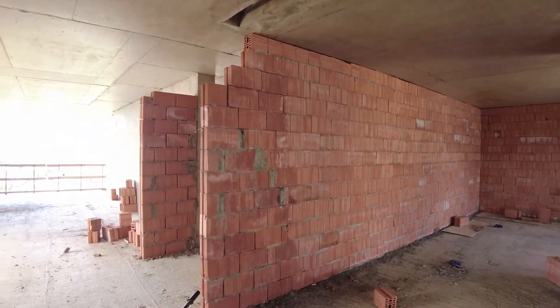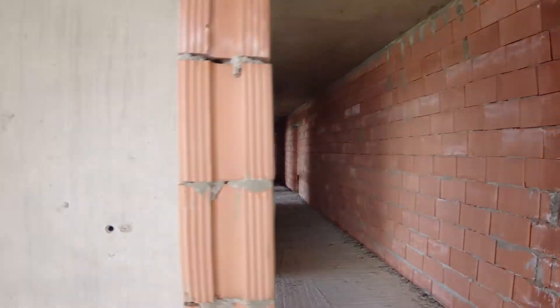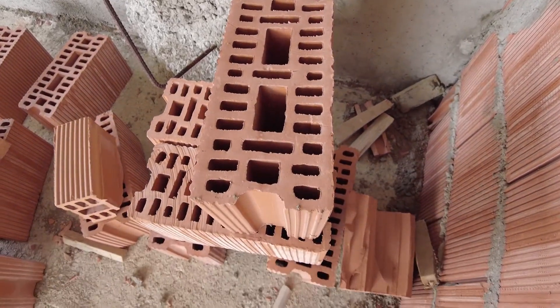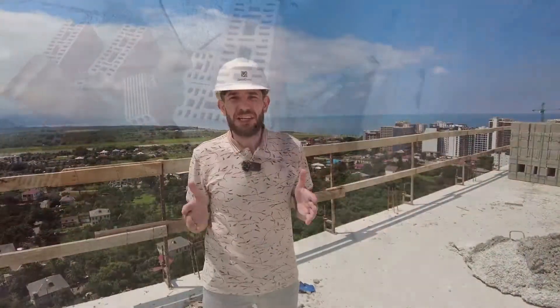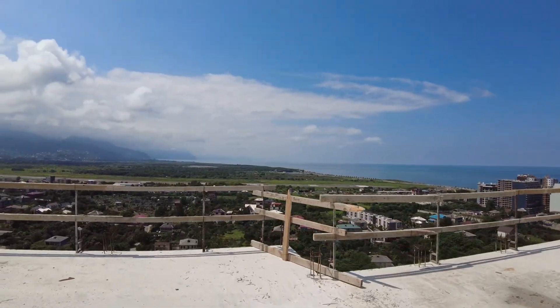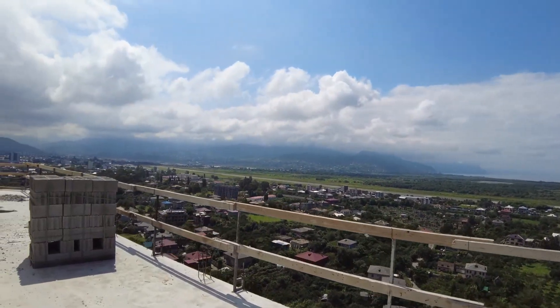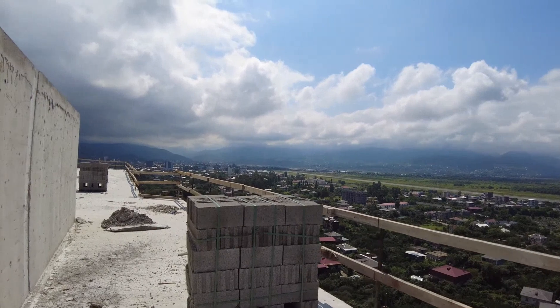Lemon Garden uses hollow red brick as partition blocks. Monolithic works in the house are fully completed. Even now, while partition blocks are being actively laid out on other floors, you can enjoy impressive panoramic views from the roof of the complex.